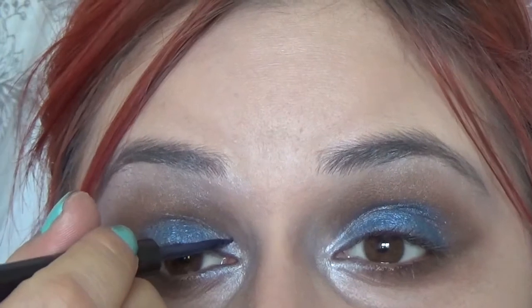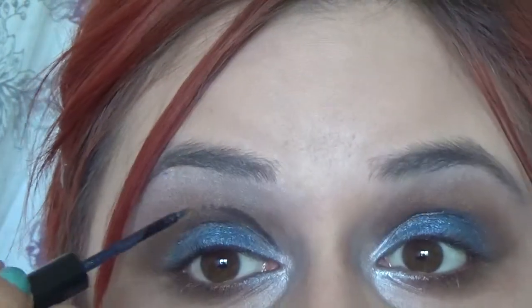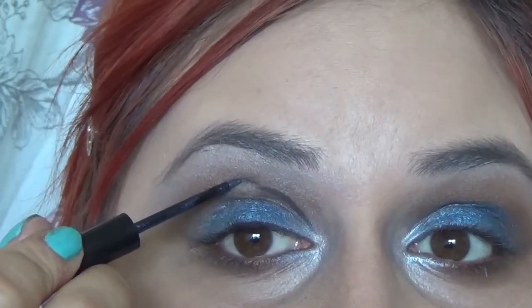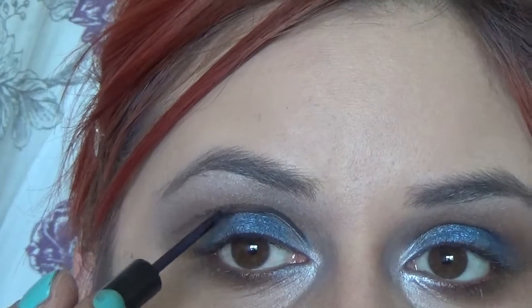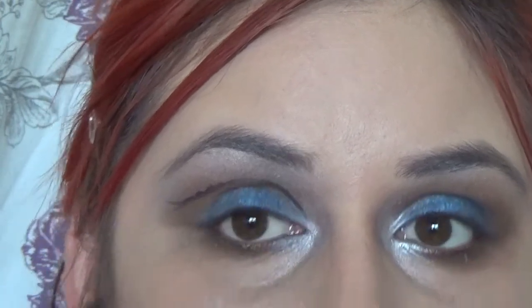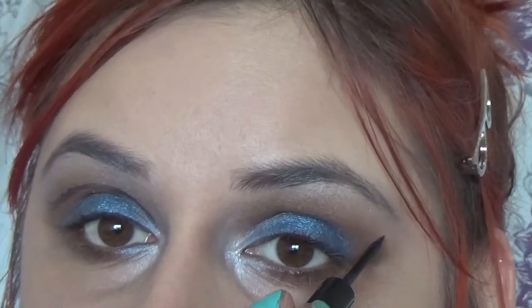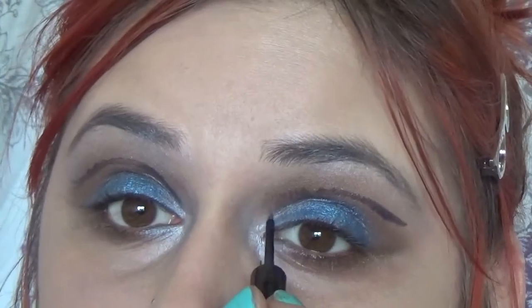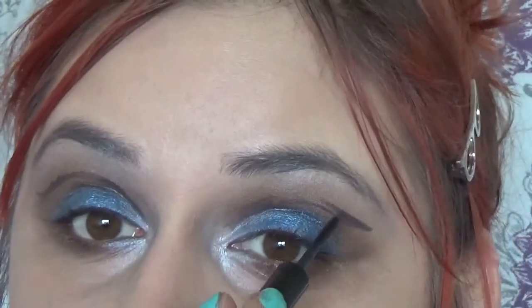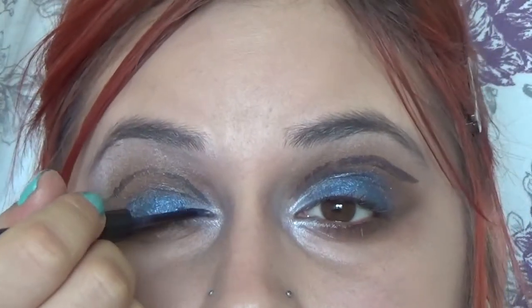I'm going to pull you in a little bit closer. I'm going to take this blue liner — it's a Makeup Forever aqua liner — and I'm going to create a line just sort of above my crease. I'm going to try and keep it smooth going along, then do the same on the other side.